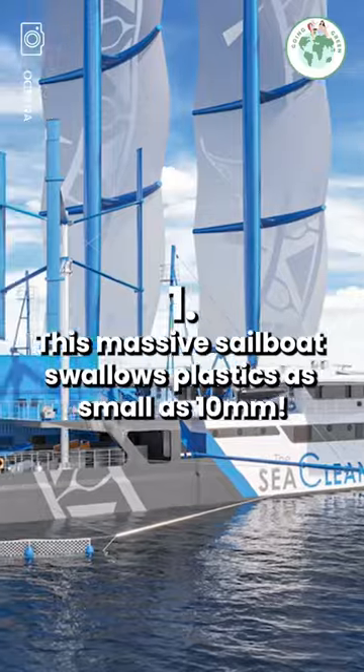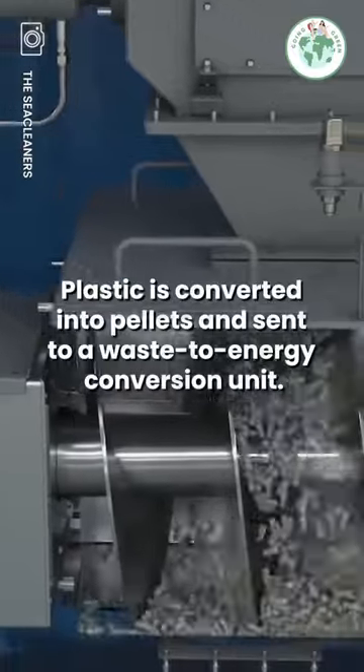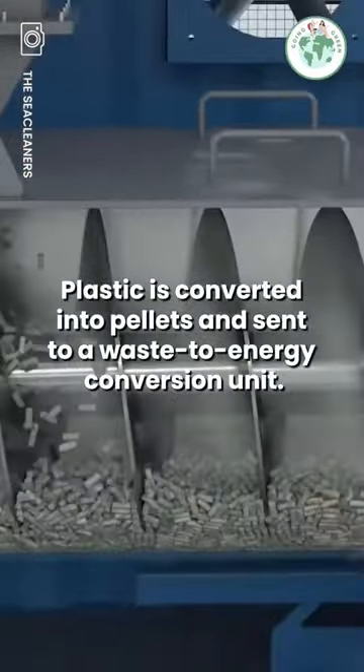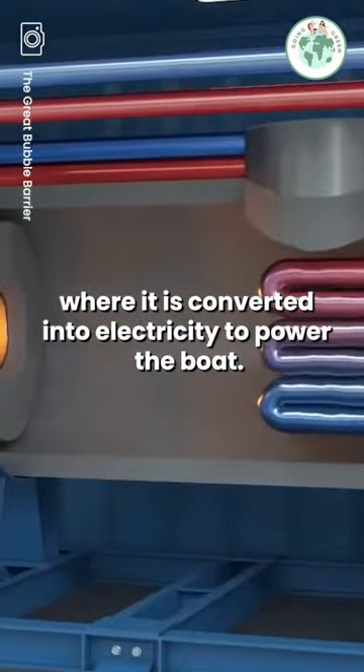This massive sailboat swallows plastic as small as 10 millimeters. Plastic is converted into pallets and sent to a waste-to-energy conversion unit, where it's converted into electricity to power the boat.